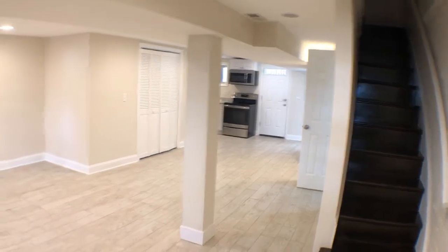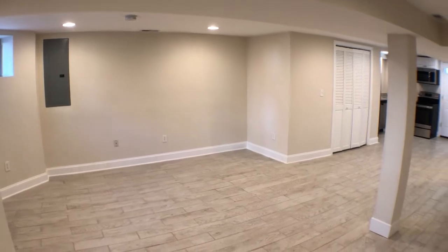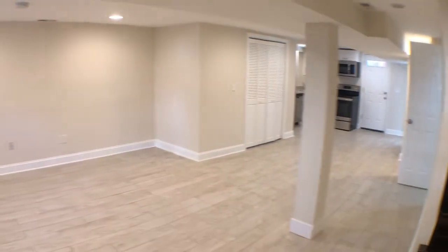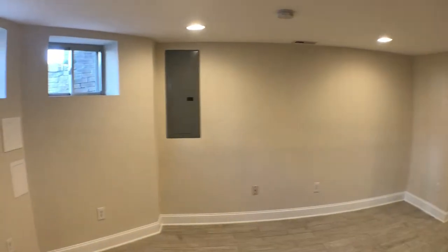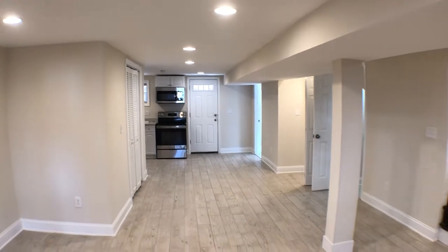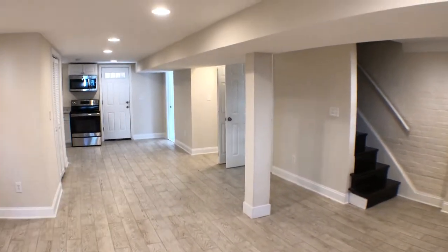This studio basement is split level. Newly laid flooring, brand new paint. Ceilings are above eight feet. As you can tell, large living area.